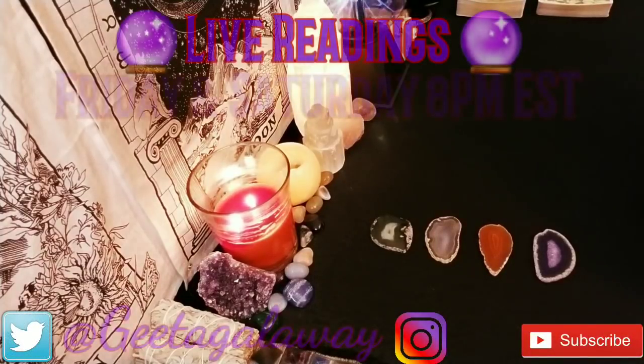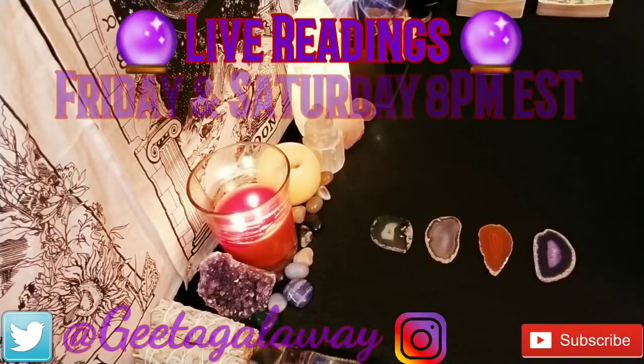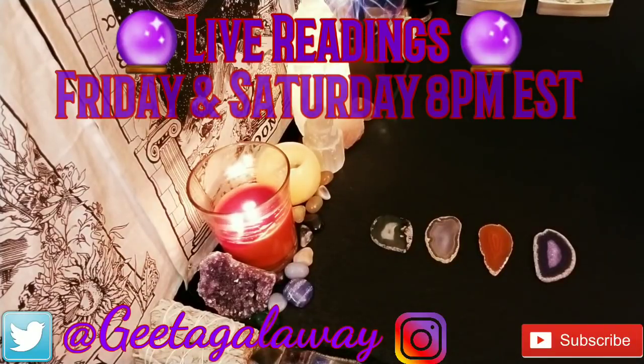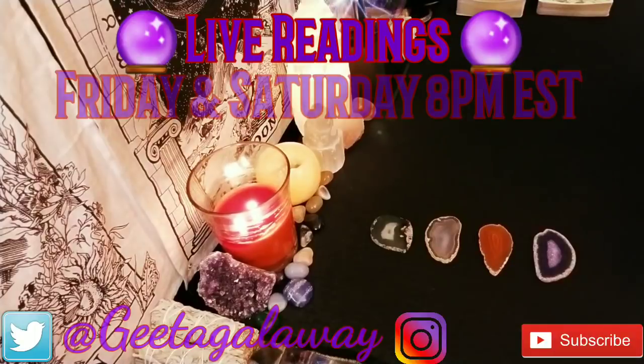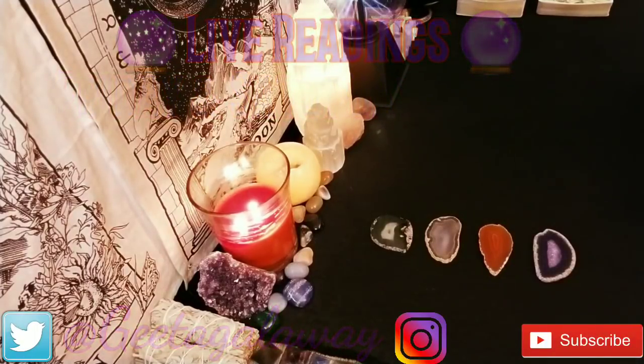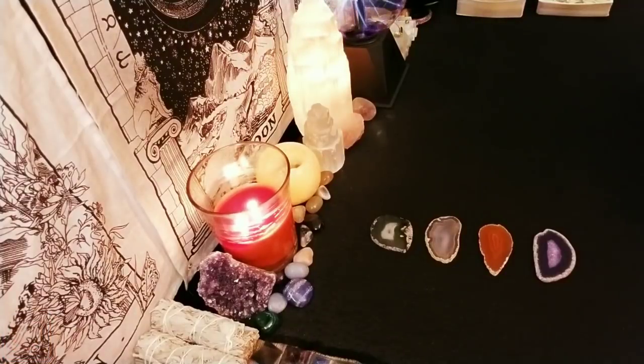Hello everyone, my name is Gita and welcome to your pick-a-card reading. The title of this video is 'Who's in love with you and what do they look like?' Before we get started, if you like this kind of video and would like me to keep making more, please give the video a thumbs up. If it resonates with you and you'd like to get a private reading, you can see how to do that in the video description below. If you'd like to get notified of future videos, please subscribe and hit the bell notification.